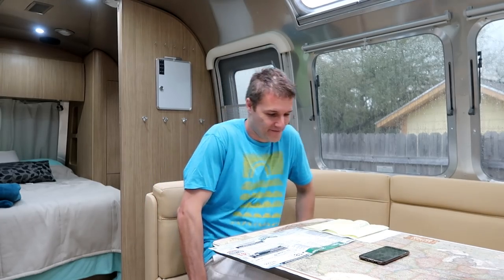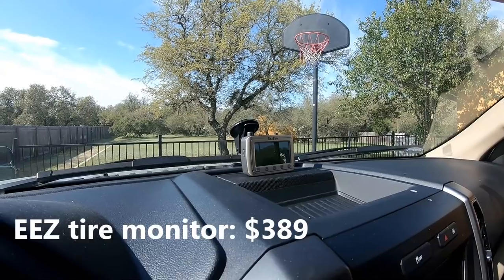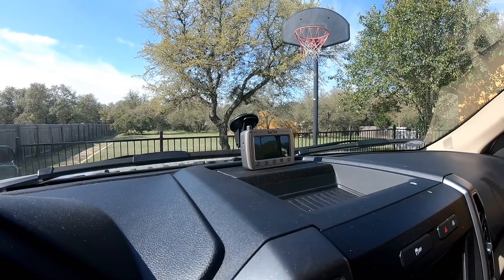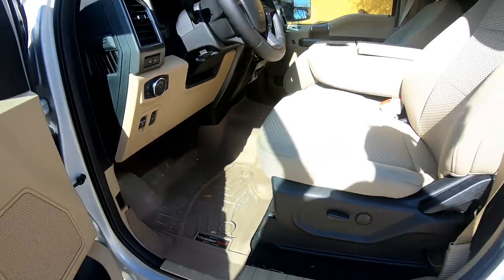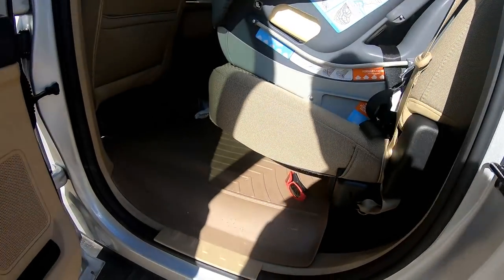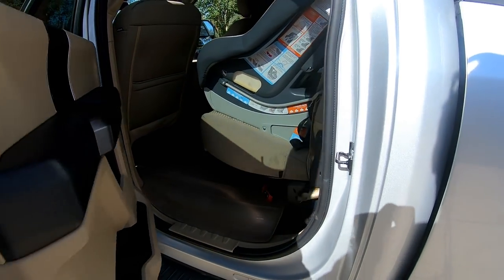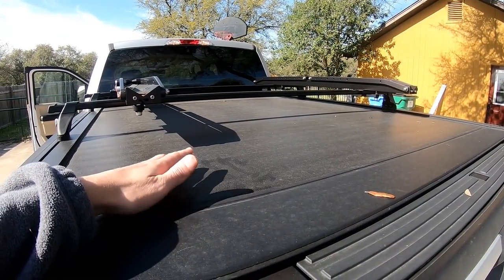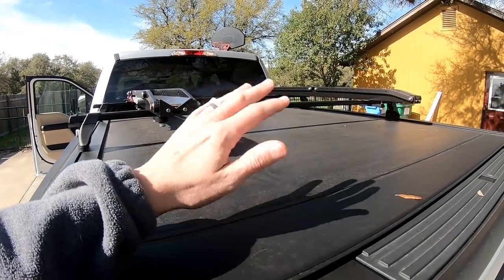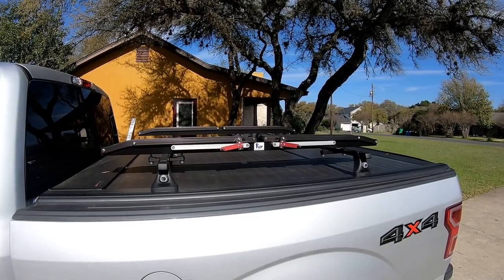I only made a couple of aftermarket modifications to the truck. One is the EasyTire monitor to monitor the tires not only on the truck but on the Airstream trailer. Then there are WeatherTech floor mats — I got these for both front and back. I really like them, they fit so well, and anything the kids spill will be taken care of. And then the tonneau cover — I wanted this because I don't have a camper top, and I installed it myself so I saved some money on that.